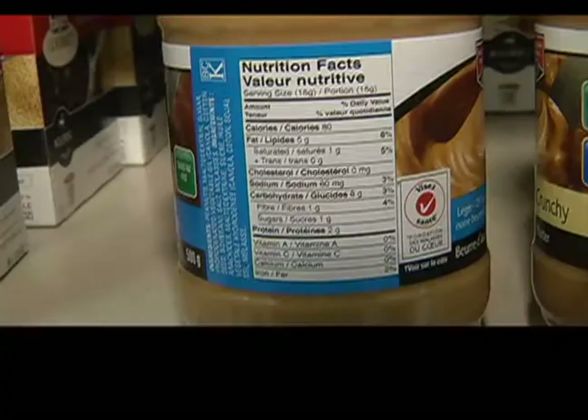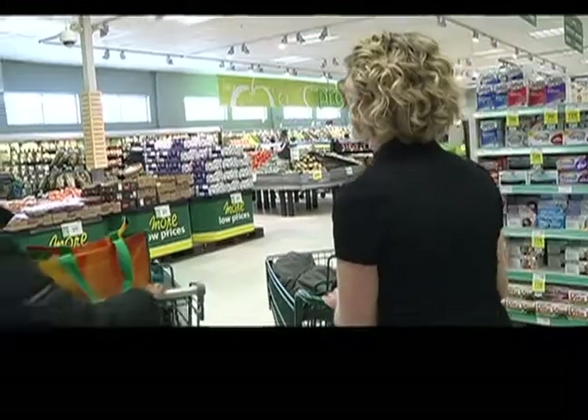Changing your diet can be hard, but reading labels and making small changes can lead to a healthier lifestyle.